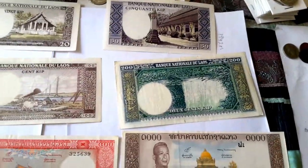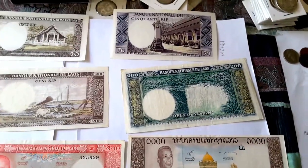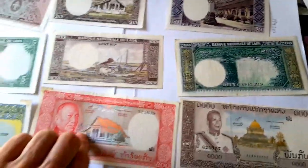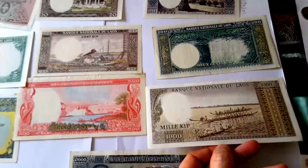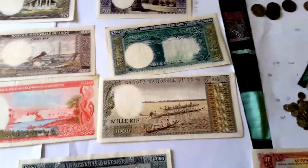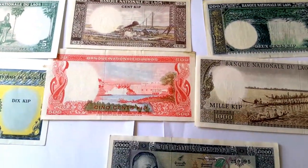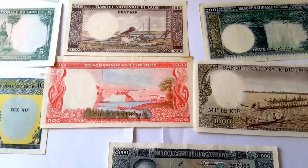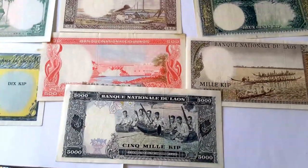The 100 kip features the Kong Pha Pheng waterfall — I can't quite pronounce Lao. Lao is a tonal language and I speak a bit of Cantonese, so it shouldn't be too hard. One note shows long boats, another features a hydroelectric dam, and another shows traditional instruments.